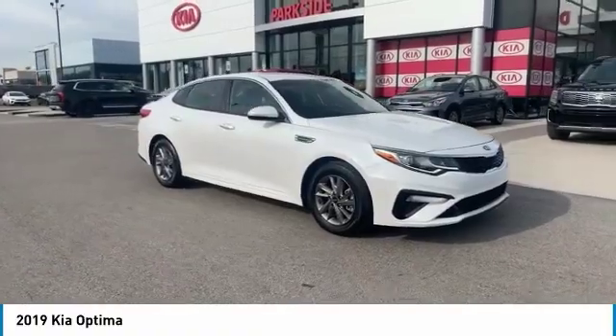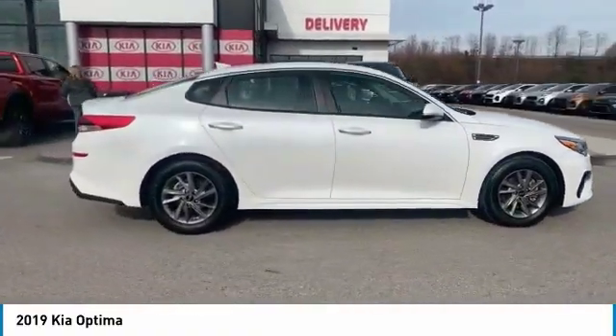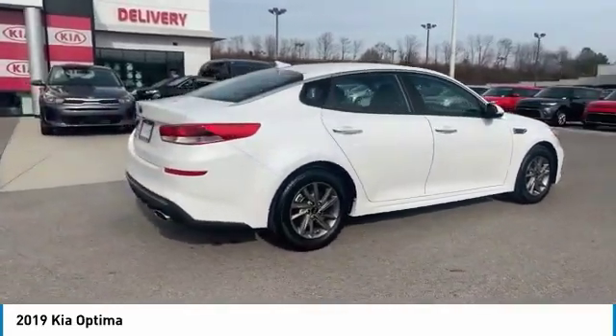You are going to love the 2019 Optima. The all-new Kia Optima offers a new level of style and performance features from Kia.